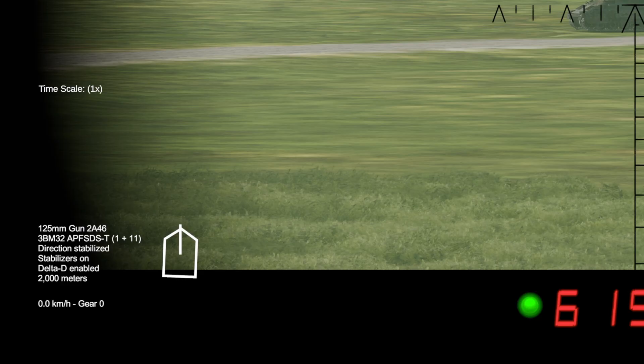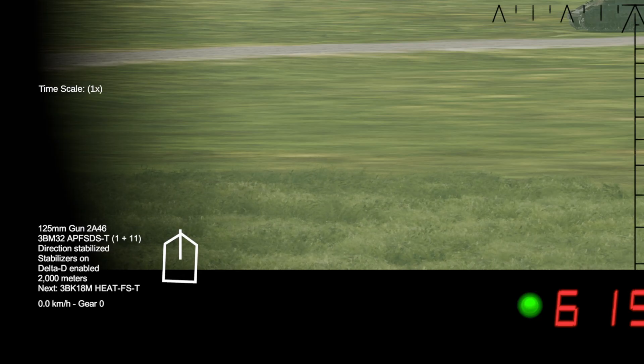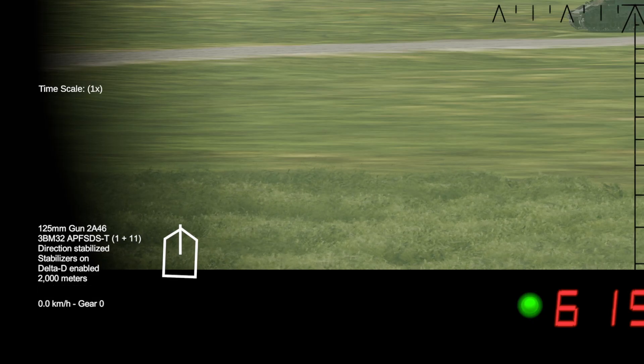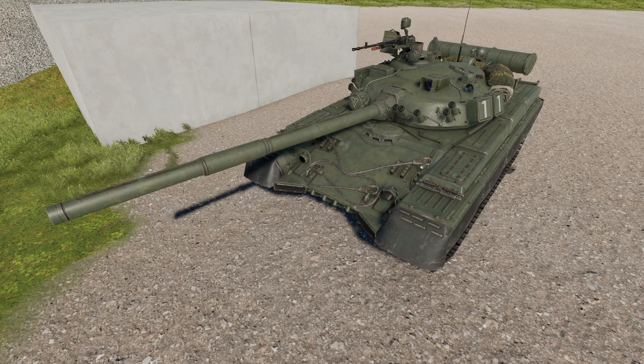APFSDS can be selected with the number 1 key, and HEAT can be selected with the number 2 key. The 3 key will select your high-explosive rounds. You can reload with R after you fire.